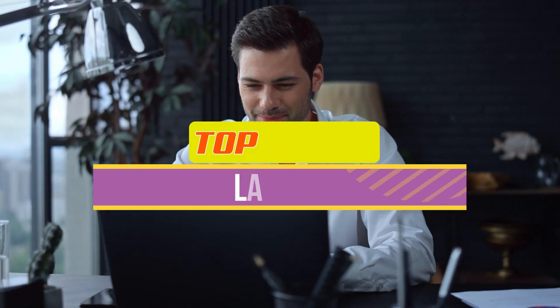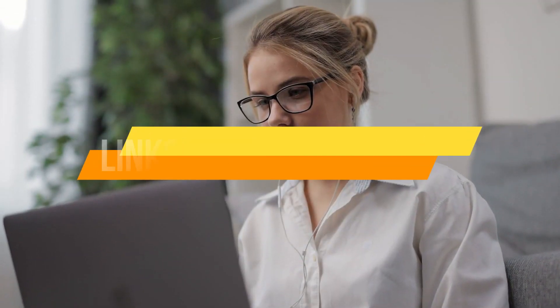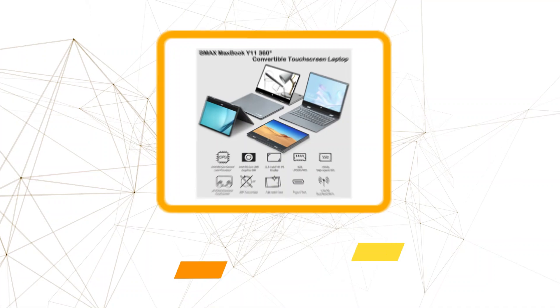Hey guys, in this video we're breaking down the 5 best laptops available right now. We've included options for every type of consumer. If you want more information and the most up-to-date pricing on the mentioned products, be sure to check the links in the description below. Let's get started with the video.